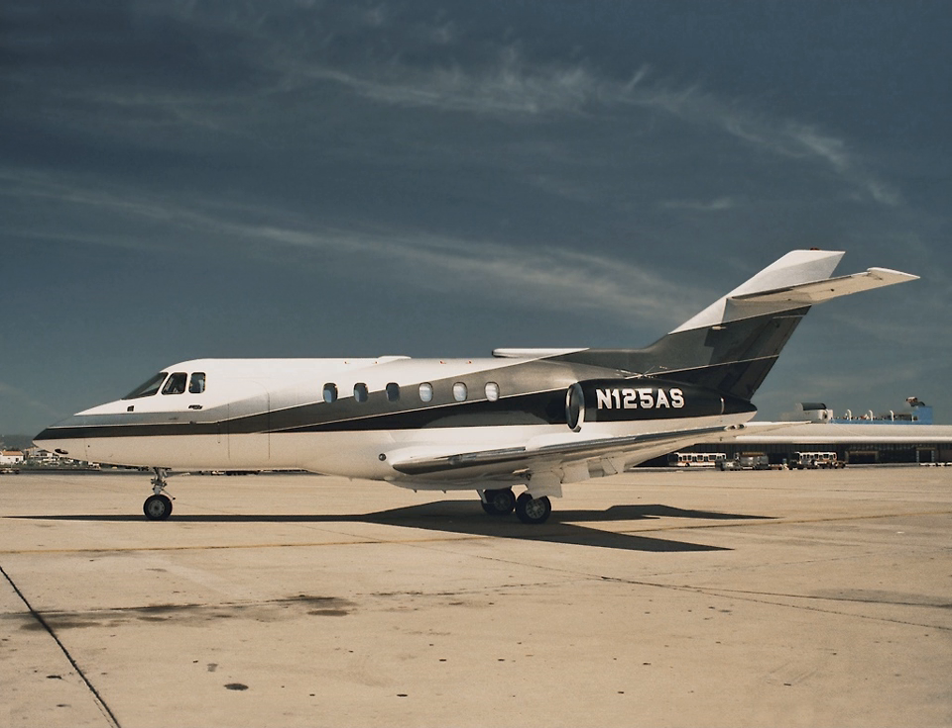The first flight of the mid-size, fly-by-wire, 7,000 lb-f Honeywell HTF7000-powered Embraer Legacy 500 was on 27 November 2012. It was followed by the shorter Legacy 450 on 28 December 2013.